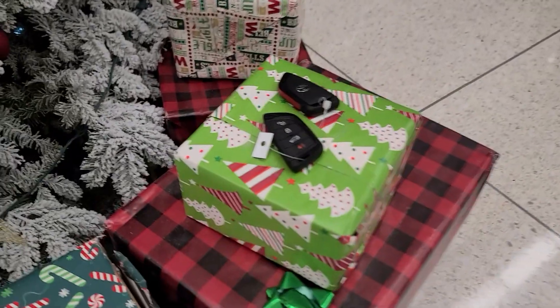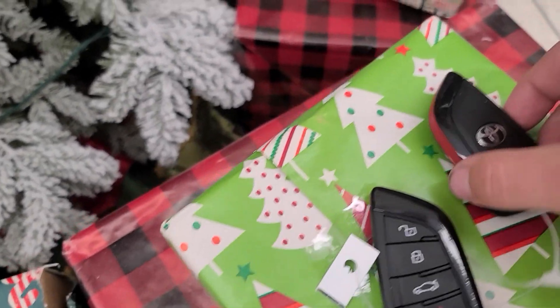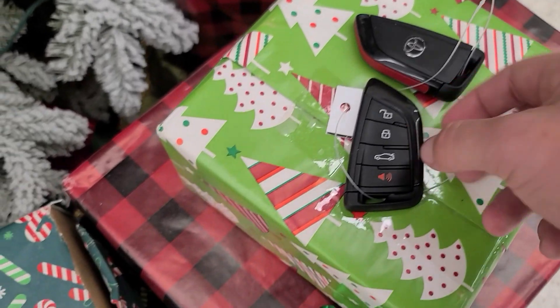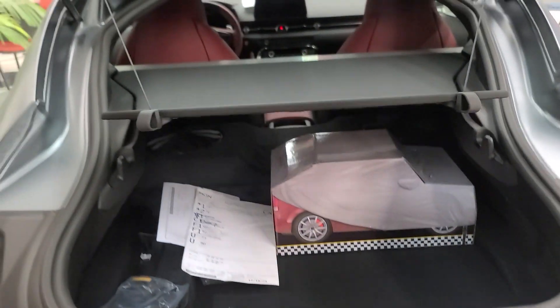There are two ways to open the trunk. The first is to press the trunk button on the key fob — and this is what the key looks like, resembling every modern BMW key but with a Toyota logo in the back. Push the trunk button, that unlocks the trunk, and then you can pull up to access it.